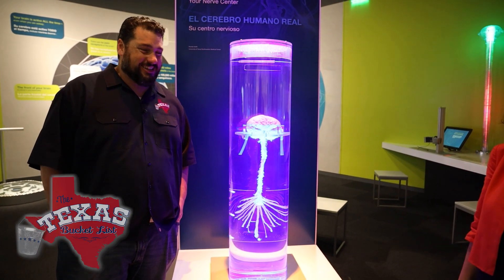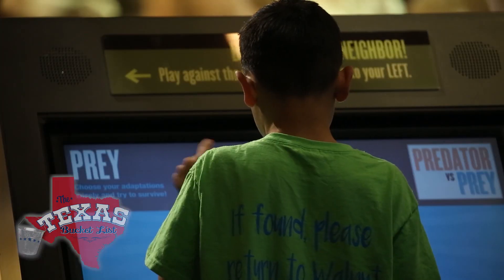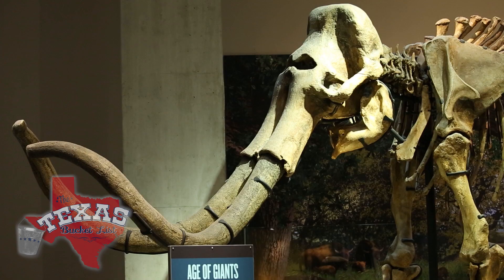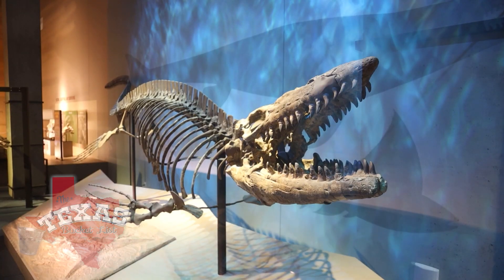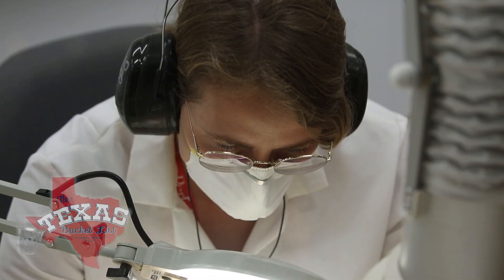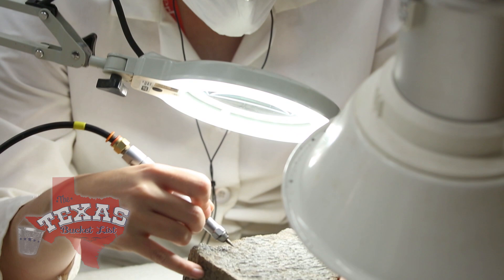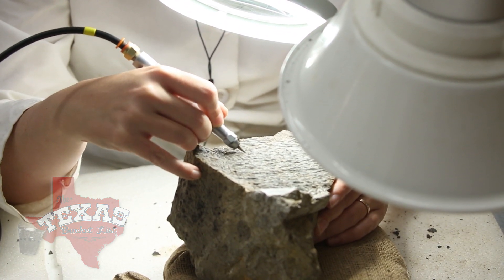Next up is the dinosaur hall. Dinosaurs are kind of the gateway drug to science. Not only will you get to see real dinosaur bones found in Texas, but you get to see actual paleontologists doing the sorts of things you only see in movies — not the cloning part, but the finding fossils part. That spirit of discovery you see in here every day is really exciting — it really gets you up out of bed in the morning.